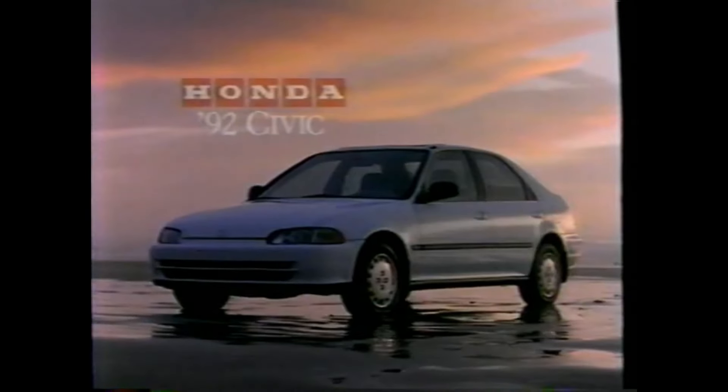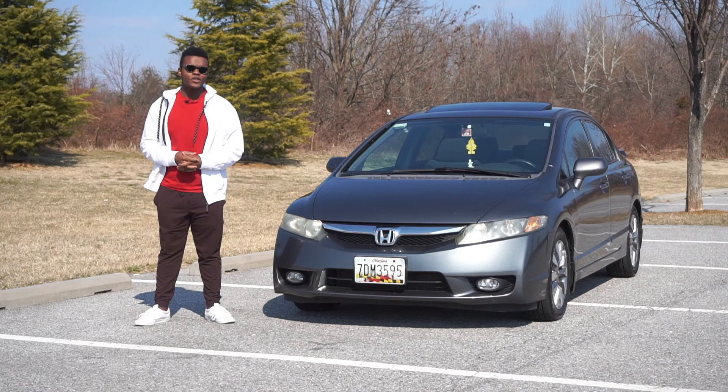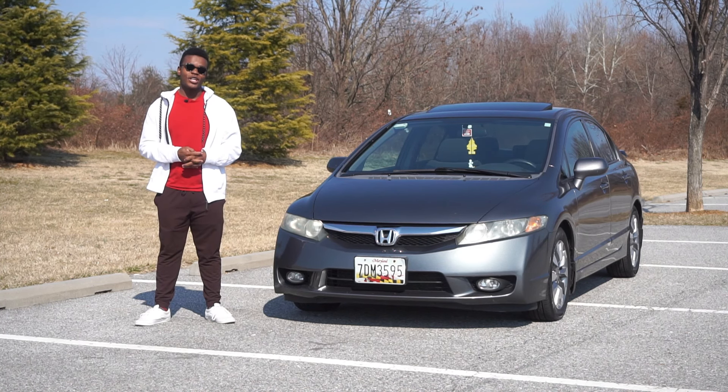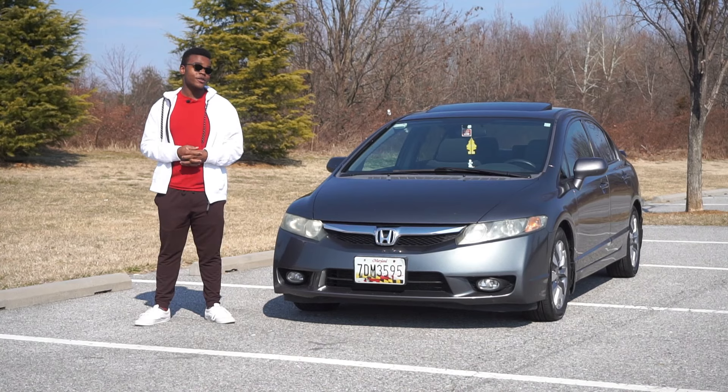The all-new fifth generation Civic was introduced in 1992. Sadly, the wagon variant was killed for the US but still remained in Japan. Honda offered the ultra-fuel-efficient Civic VX, which offered up to 55 MPG. This was also the first generation of the strong tuner culture for the Civic.